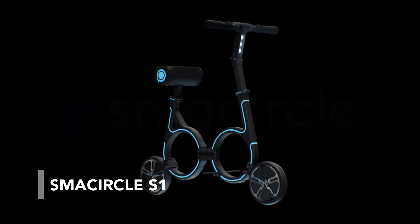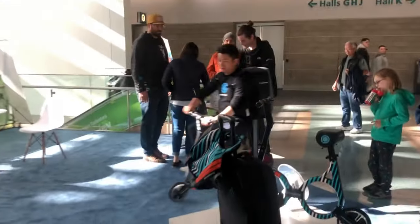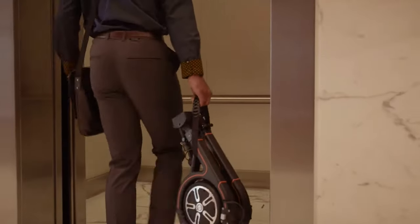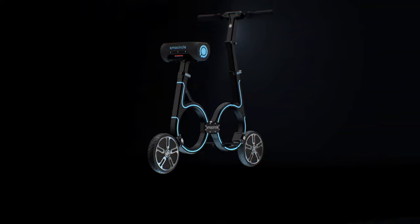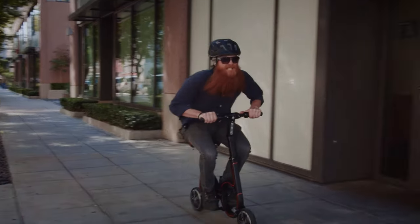This curious-looking vehicle is the Smart Circle S1 folding e-bike. It is designed to be lightweight and compact, making it easy to carry in a backpack or other small bag. It is an electric assist bike that uses a motor to help you pedal, with a weight of 24 pounds and a top speed of 12mph.